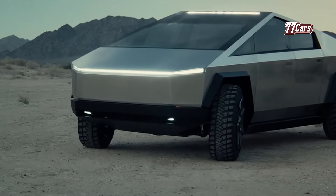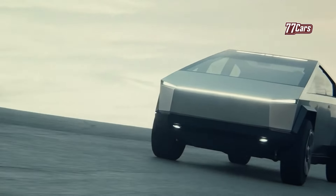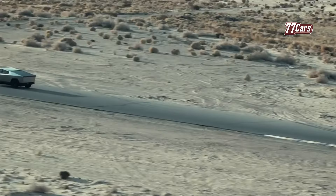Since its introduction in 2019, the Tesla Cybertruck has faced various market and production challenges, including delays and price increases. However, Tesla recently introduced a new model for customers looking to match their budget and needs.